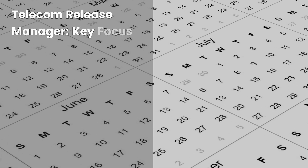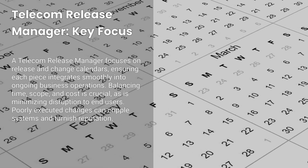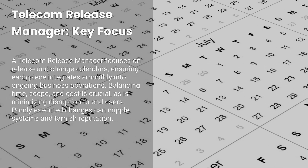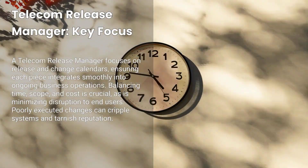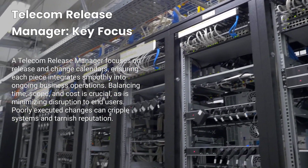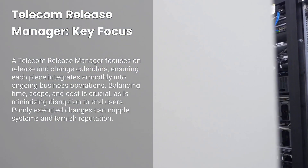What sets a telecom release manager apart is the focus on release and change calendars. They make sure each piece of the puzzle — whether it's a data center expansion or a branch office deployment — integrates smoothly into ongoing business operations. We're talking about balancing time, scope, and cost, but also ensuring minimal disruption to end users. The stakes are high because a poorly timed or poorly executed network change can cripple critical systems and tarnish a company's reputation.